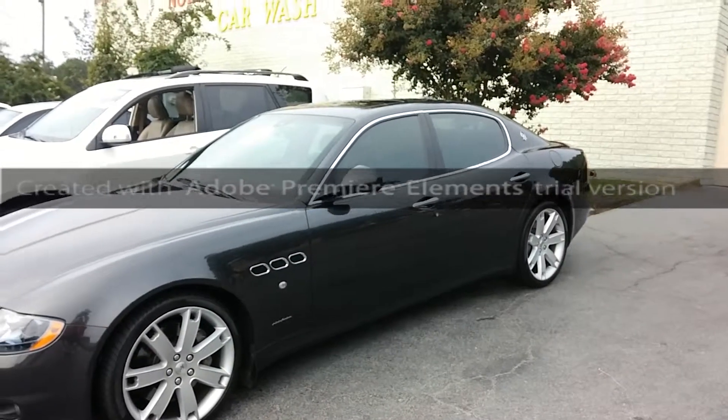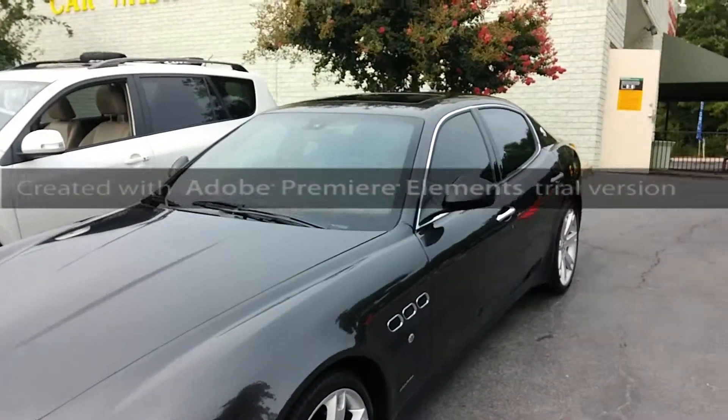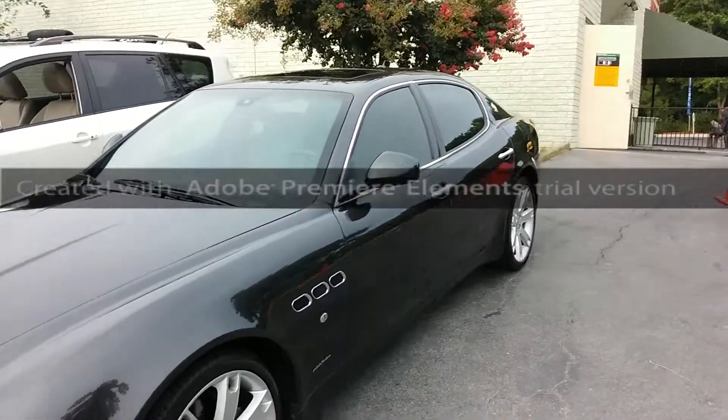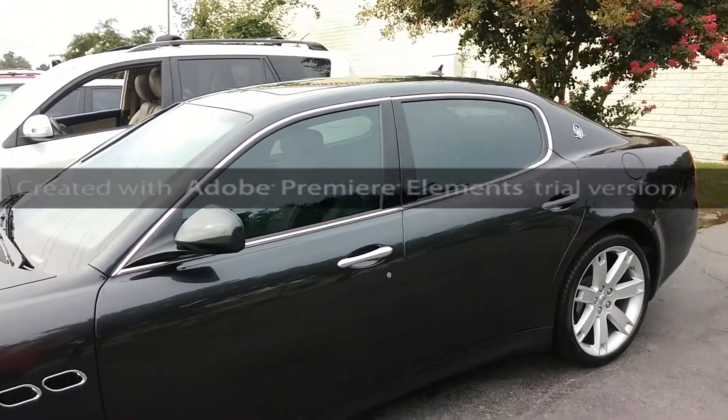I'm up here at Northridge Auto Spa. We just tinted this Maserati QuadraPorte. It has an extremely light ceramic film on the windshield and the PanaFlex 40% ceramic on the side windows and the back.